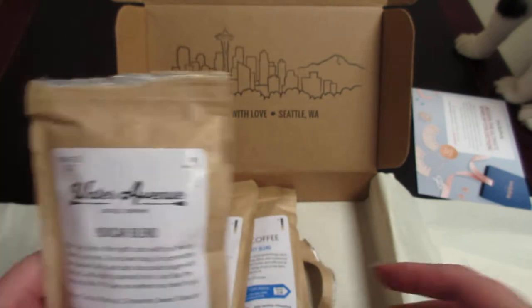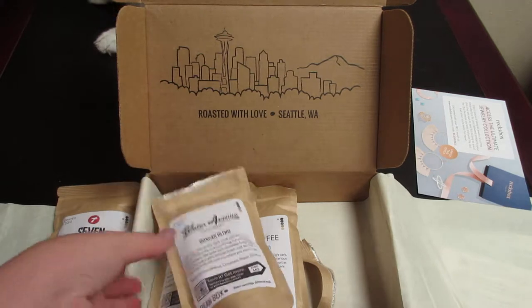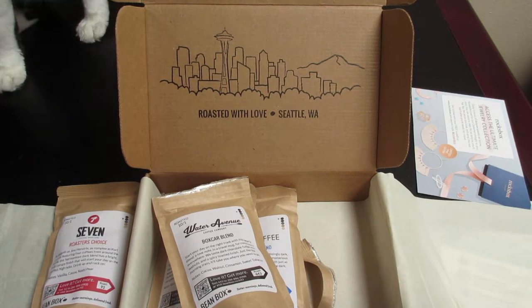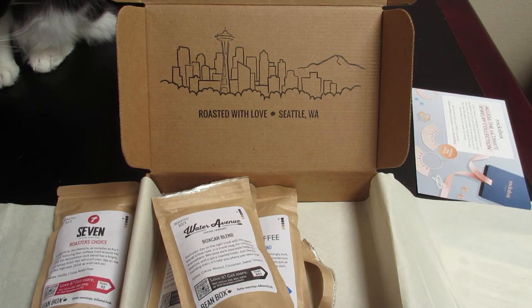I am definitely looking forward to this because I just recently got a single cup coffee maker from the Disney Store — it has Mickey Mouse on it — and I've been dying to try it out, so I'm going to use this coffee with it. I will put updates on how they were in the description box below. I do believe I have an affiliate link with the Bean Box — if I do, it'll be in the description box down below. I did purchase this myself; it was the trial box for $5, and then every month after that it's $24 a month. If you're new here, please hit that subscribe button and that like button, and as always you can comment down below. Bye bye!